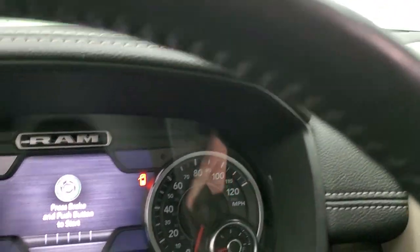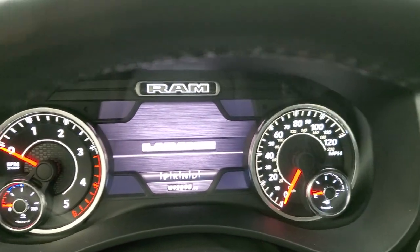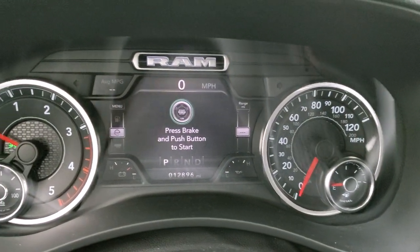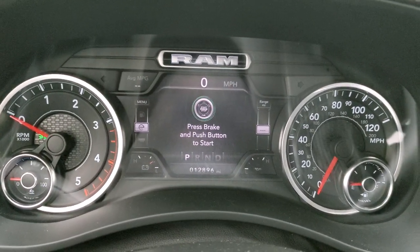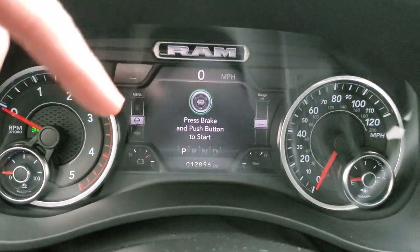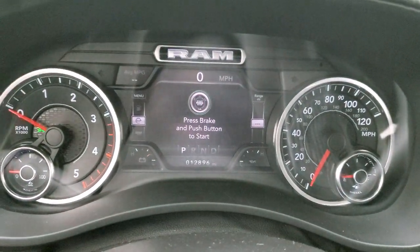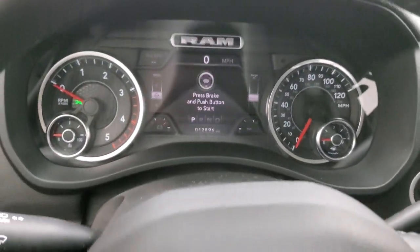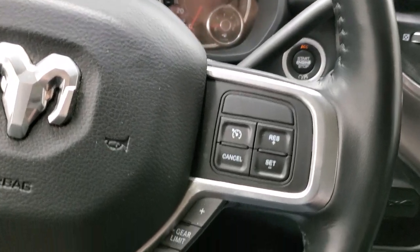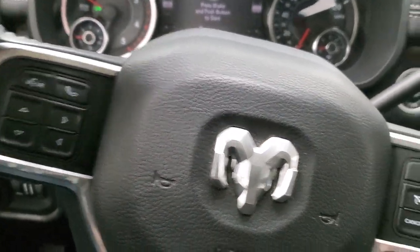Let's hop inside and take a look at the miles and instrument cluster. This one has 12,896 miles on it. You get the digital speedometer and average miles per gallon in the corner. You can also display battery charge and oil temperature there — you can change those corners to read pretty much whatever you'd like. This one comes with the heated leather-wrapped steering wheel. Cruise controls and gear selector are on the right, Bluetooth and information center controls on the left, and you do get audio controls on the back of the steering wheel.